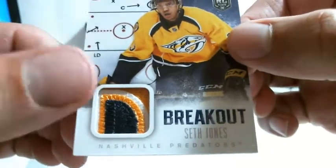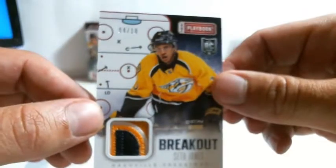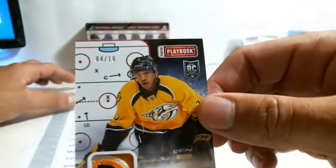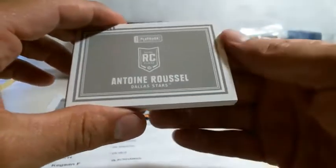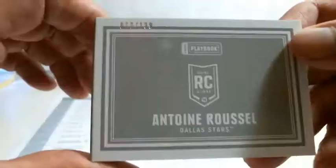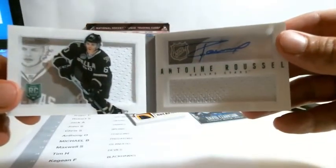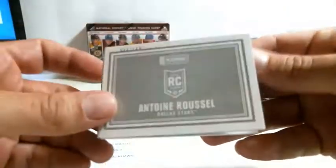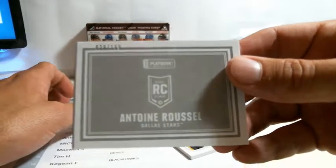About three colors on that card. Predators — who's got the Predators? Michael B. And the booklet: Antoine Roussel, Dallas Stars, 39 out of 199, auto one color. Dallas Stars is Adam — congratulations.